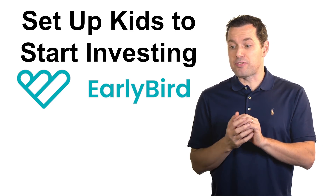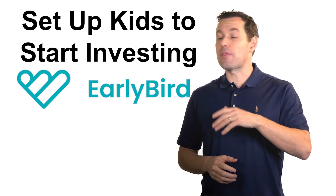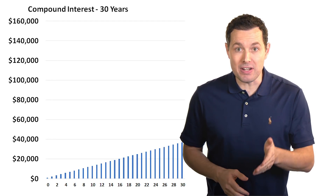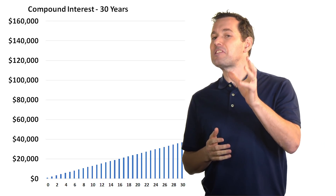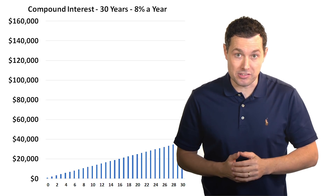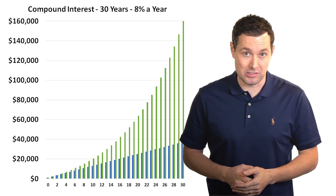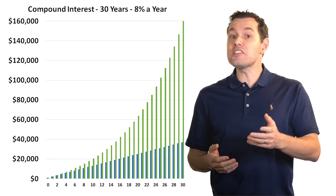Just so we're on the same page about how powerful compounding really can be: let's imagine we invested $1,000 for our kids right now and added $100 a month over the next 30 years. Over that time we would have invested about $37,000. But if that money could earn 8% a year — slightly less than the long-term average of the stock market — that same invested money would be worth about $160,000. The longer we invest, the better, whether that's for us or our kids.